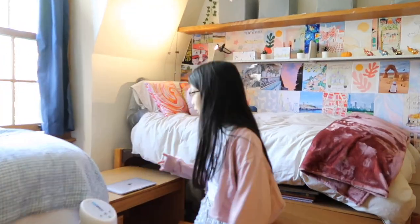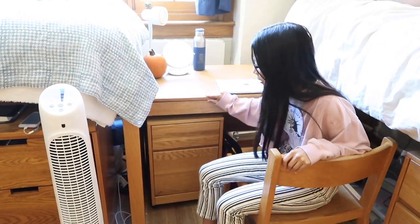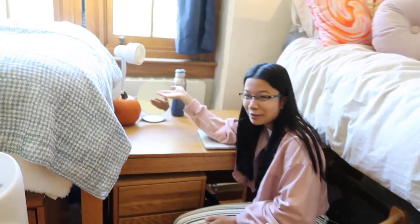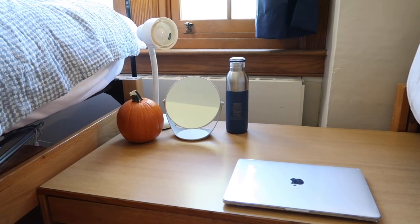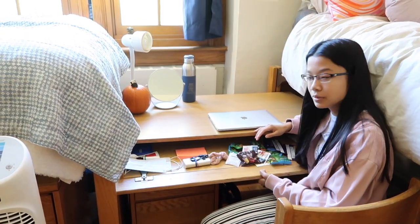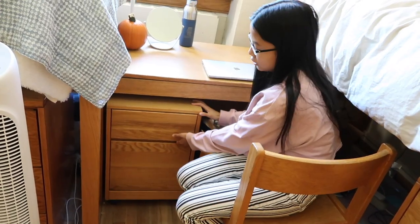Over here we have our nice little dandy desk. The chair is so rickety and a little unstable, but we work with it. I like to keep my desk pretty neat — if there's a single speck of clutter I cannot focus. We have a little pumpkin we took from Yale's fall festival, a little mirror, water, and a lamp they gave us. Then in this drawer — it literally doesn't open all the way — I just have some random stuff and a bunch of food. If you need gummies, I got you.